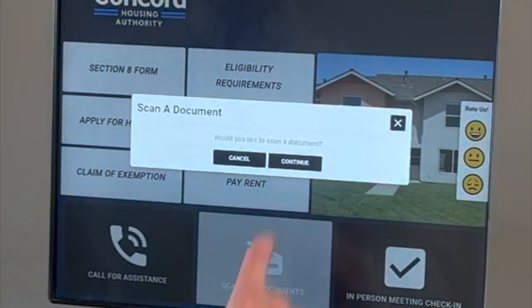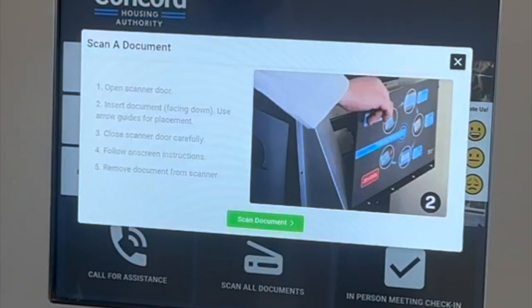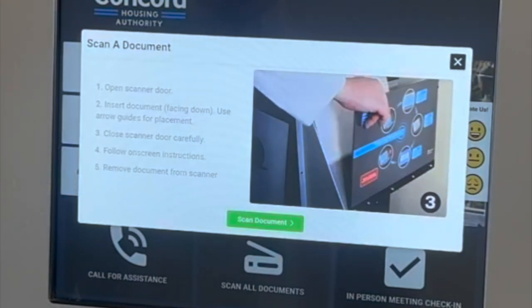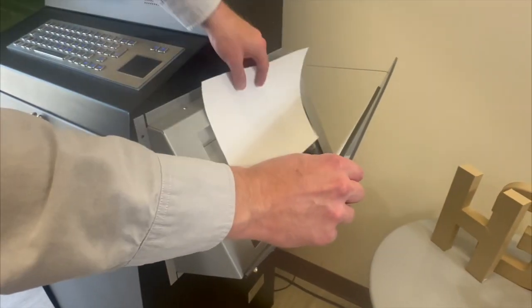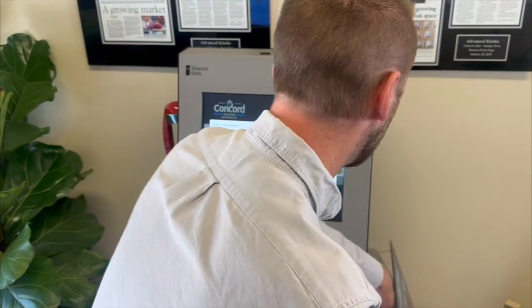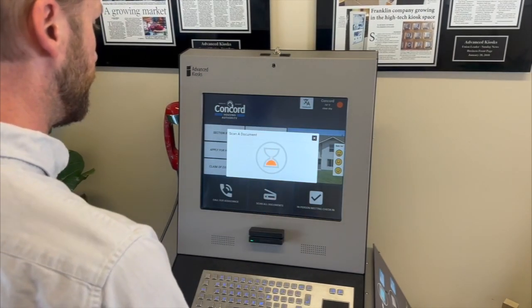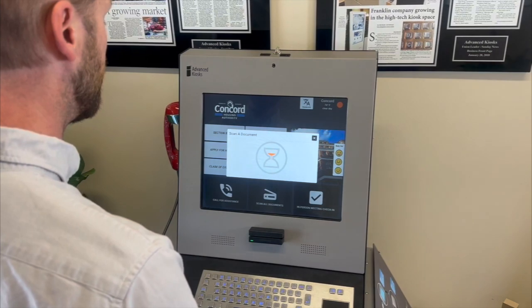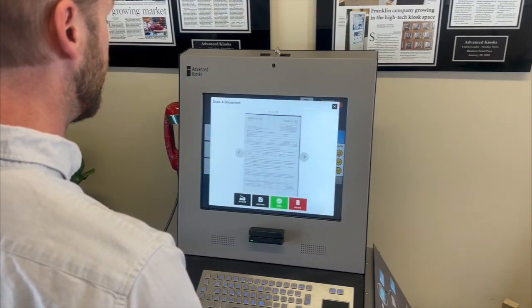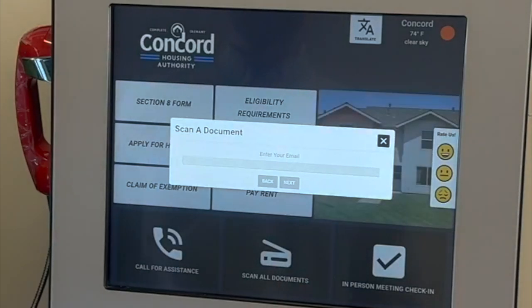Scan and send in seconds. Whether it's job applications or government forms, our kiosks handle scanning it all with secure and efficient document scanning. Submit, scan, and receive — all your documents sent directly to your inbox in seconds, keeping you on track without the wait.